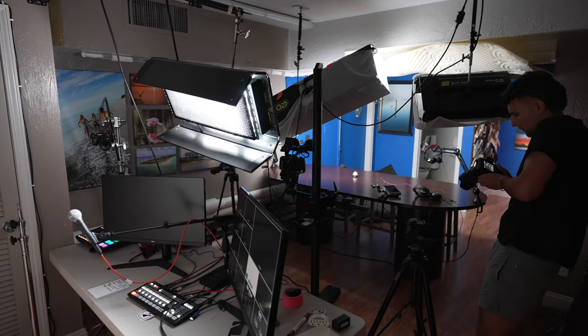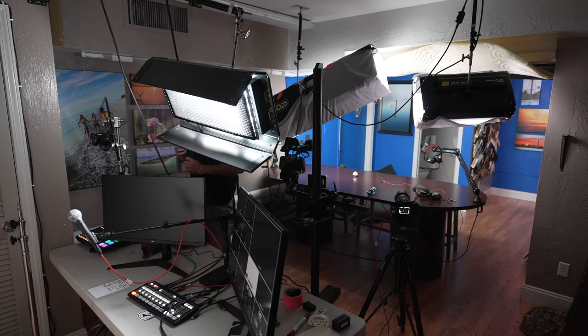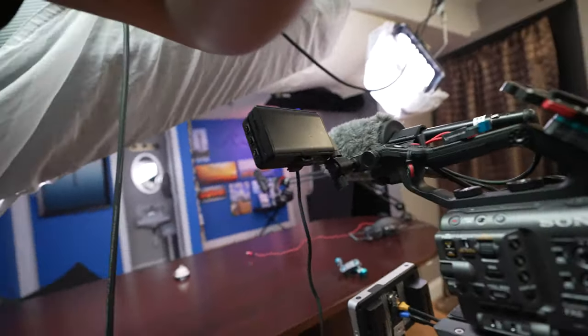I got a haircut — looks fantastic. Here's some behind-the-scenes of me setting up the studio for the podcast.